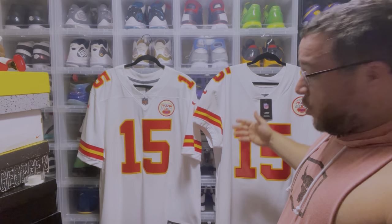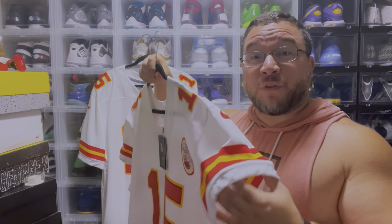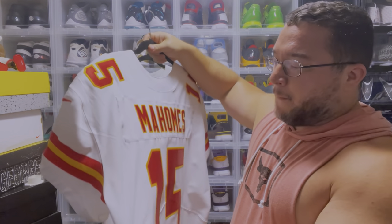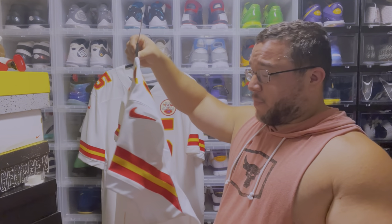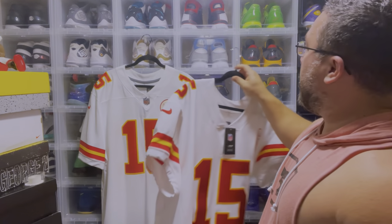They're both pretty much the same size. The difference is the material — it's not as flimsy or thin as spandex, it's a stiffer material but has a lot of stretch to it. That's why it sits on you differently than the limited jersey. Sorry for the confusion — hope you enjoy this sizing video on these two jerseys.